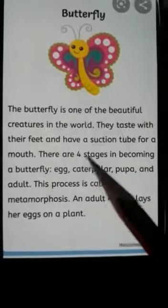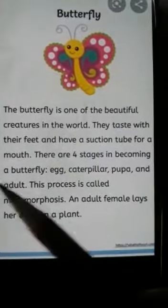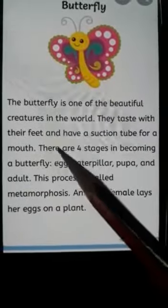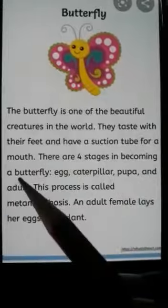There are four stages in becoming a butterfly.